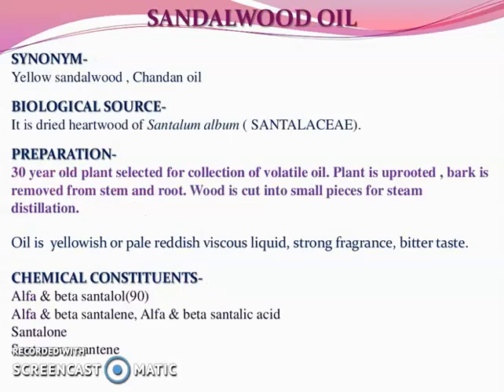Next is sandalwood, having synonym yellow sandalwood or chandan oil. Biological source: it is the dried heartwood of Santalum album, belonging to family Santalaceae. Preparation: a 30-year-old plant is selected for collection of volatile oil. The plant is uprooted, bark is removed from stem and root, and wood is cut into small pieces for steam distillation. Oil is yellowish or pale reddish viscous liquid with a strong fragrance and bitter taste. Chemical constituents are alpha and beta santalol 90%, alpha and beta santalene, alpha and beta santalic acid, santalone, santenone, and santene.